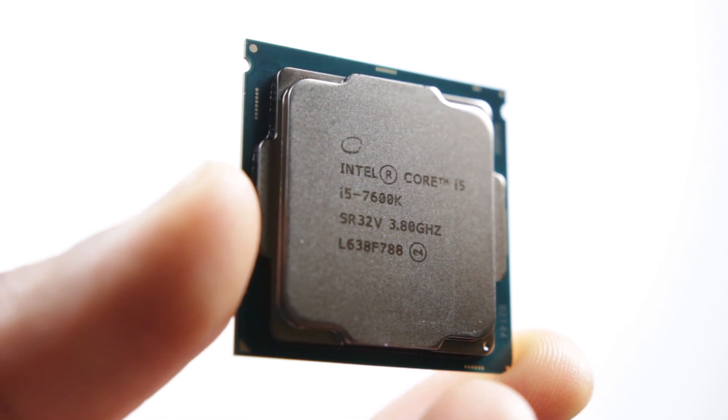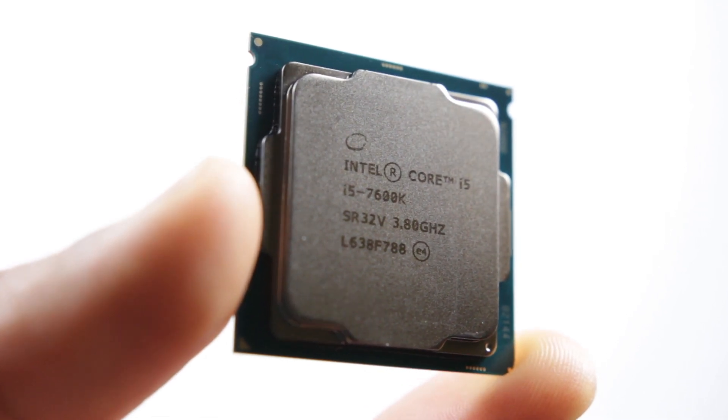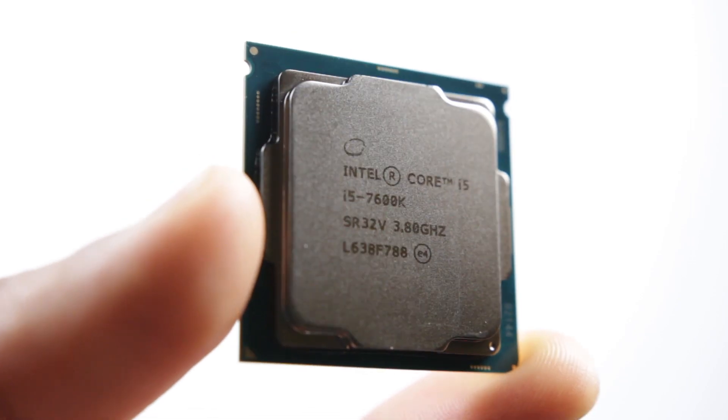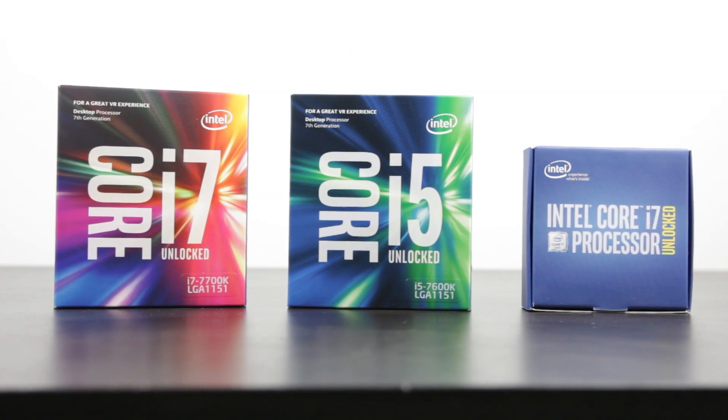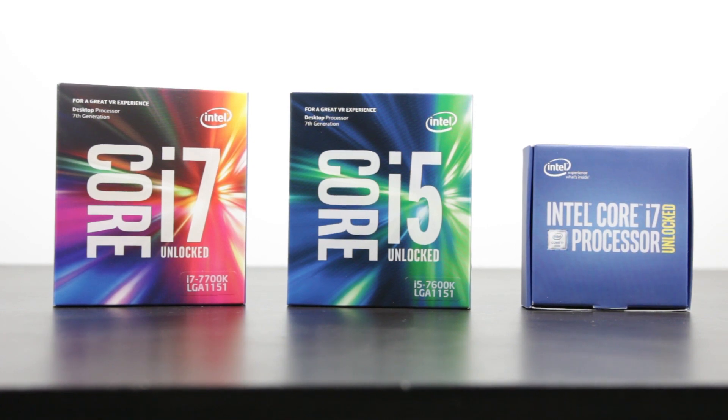To keep this video streamlined, we're going to run through the performance benchmark results of the 7600K versus the 7700K, as well as the previous generation 6700K. That way you can determine how all three processors fare against each other, and later on you'll take a look at the overclock performance results on Cinebench R15. So without any further ado, let's get right into it.